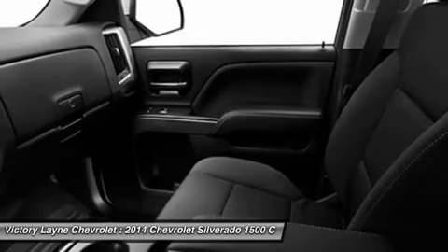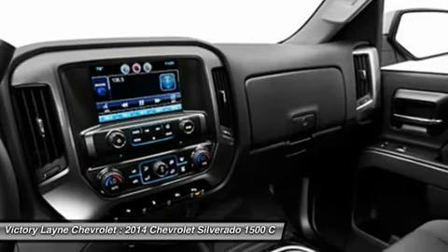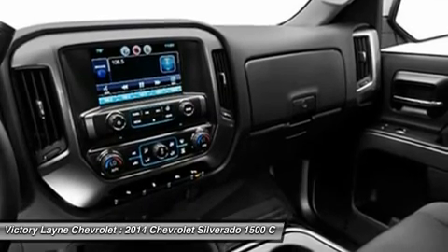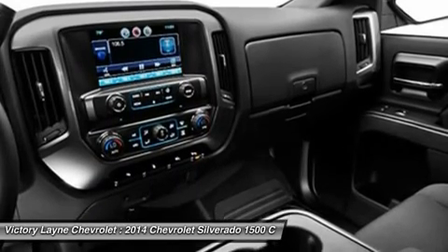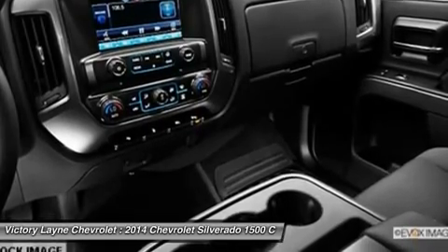In terms of safety, all models come with 4-wheel ABS disc brakes with Duralife rotors, StabiliTrak with Electronic Sway Control and Hill Start Assist. Plus, on models LTZ and higher you can get the added visibility with a rear-view camera.